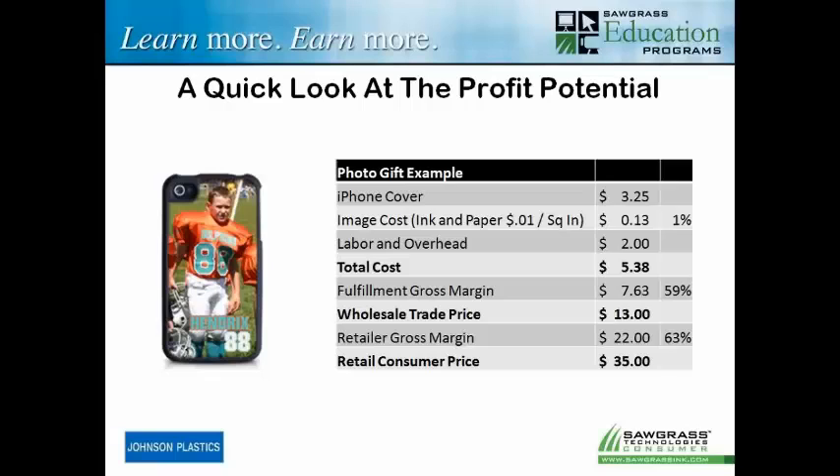Labor and overhead — I've factored in about $2 here. So that brings my total investment cost to about $5.38 for the blank, the ink, the paper, the labor, and the overhead. Not bad.